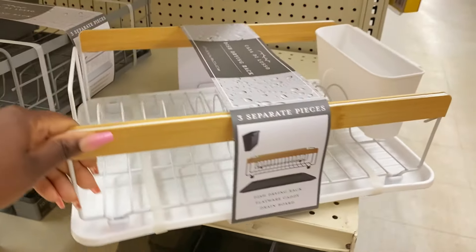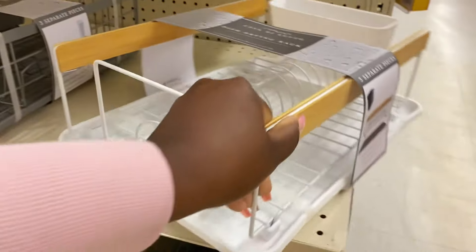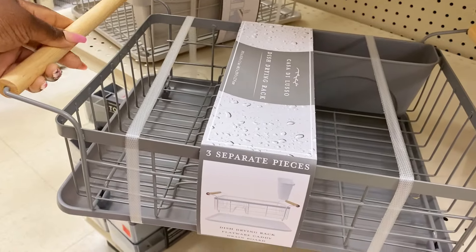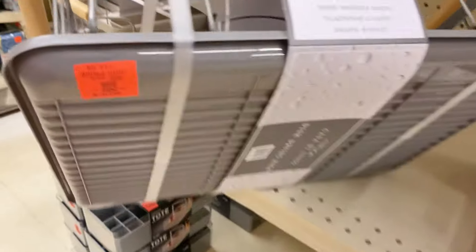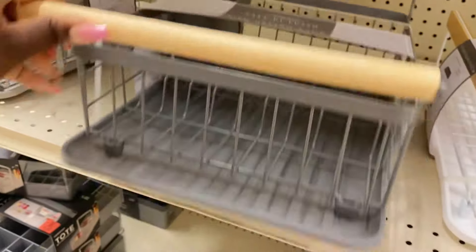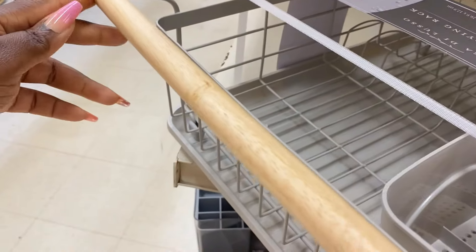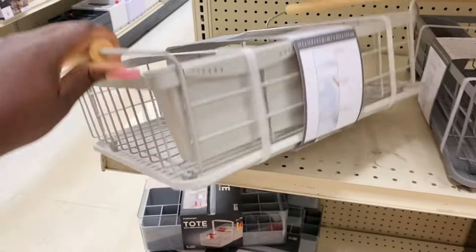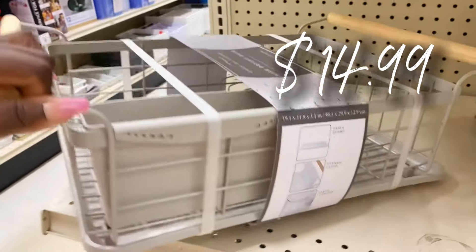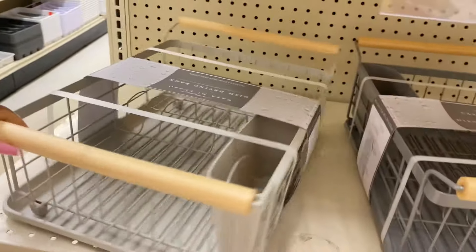Over here they have new dish drying racks with a flatware caddy — everything is able to be taken apart and washed. $16.99 for the white ones with bamboo accents. They also have a mid-tone gray for $14.99 and a lighter gray as well — $14.99 for those. Awesome finds for your dish drying; throw it in the cart if you need it, because these are very nice quality for that price.